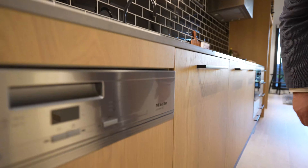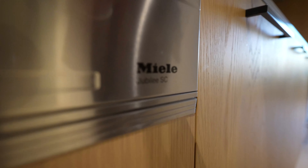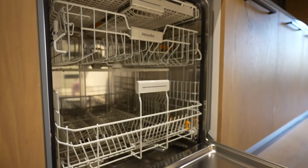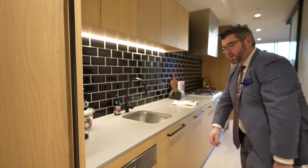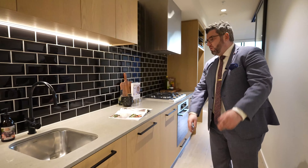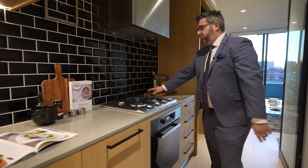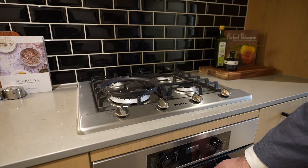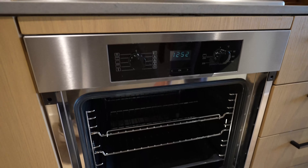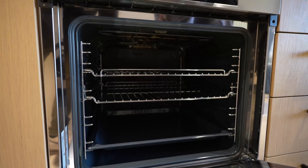You've got a Miele dishwasher here — let me open that up for you. The building is only a couple of years old, finished in 2019, so the unit is only two years old. There's a beautiful Miele gas cooktop and Miele oven. Quality — beautiful, clean, and ready to go.